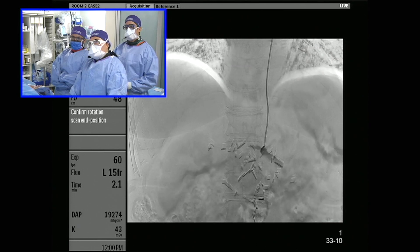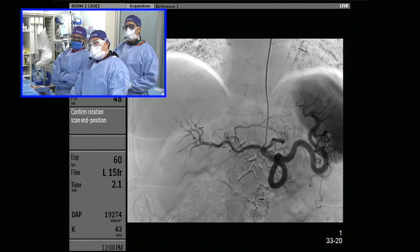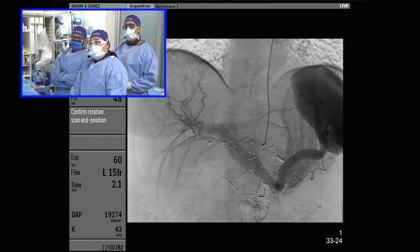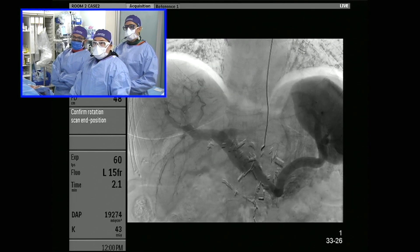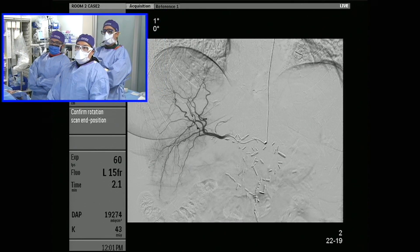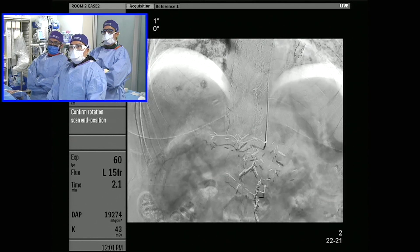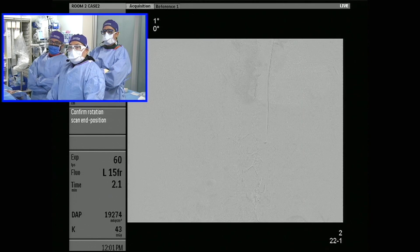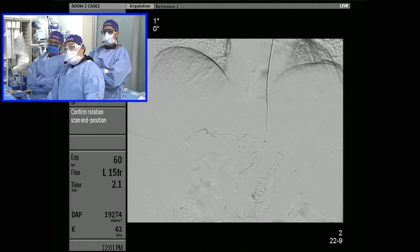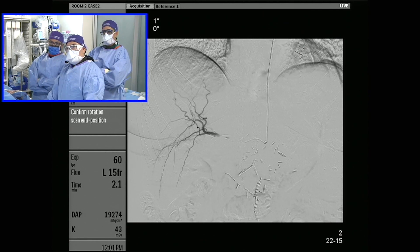We catheterized the celiac, performed the angiography, and you can see there's differential flow — actually quite sluggish flow going into the hepatic artery. You can see the spleen is actually quite large here. We then selected the right hepatic artery and you can see there are multiple lesions throughout, but what correlated with the MRI was segment eight. The flow in real time is actually not very brisk.